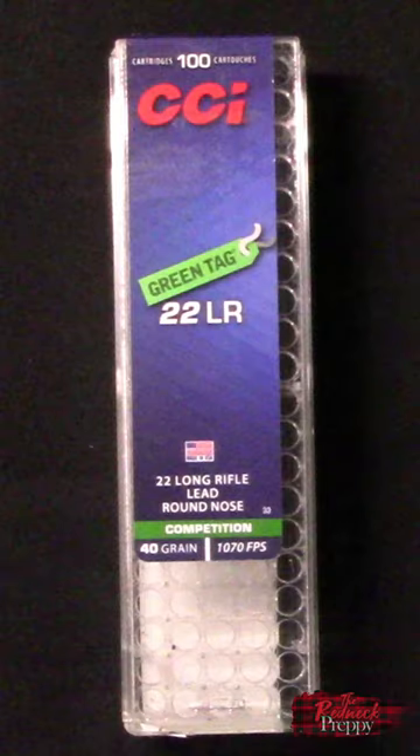Hey Rednecks, just got back from the range in a quick video. I subscribe to a lot of precision rimfire shooting channels — WOMFAT, Pursuit of Accuracy, Day at the Range, among many others.